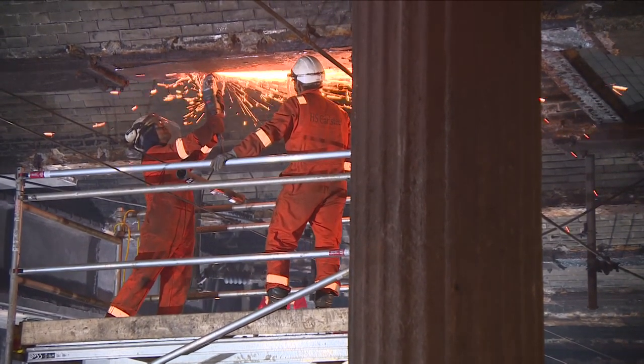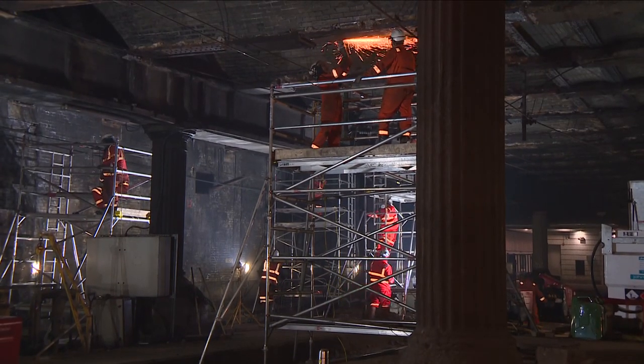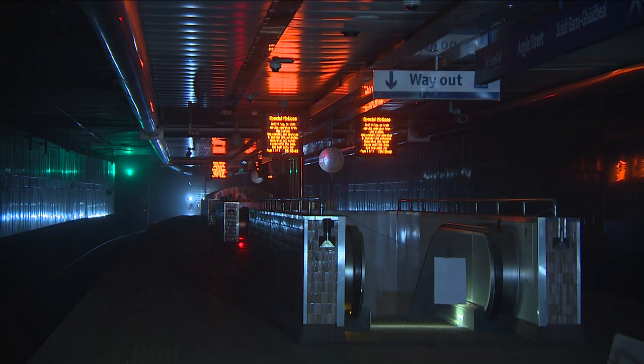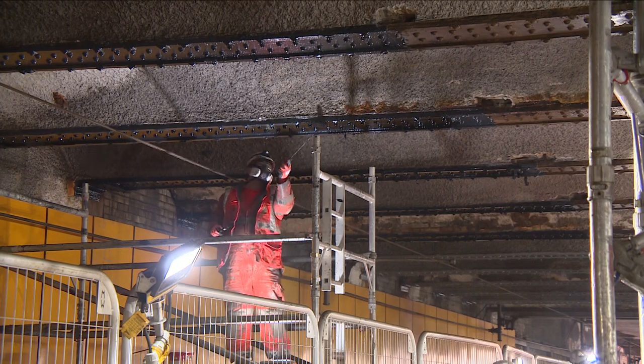It's the 32 million pound project that's closed one of the central belt's busiest rail lines. Engineers are working in darkness underneath the centre of Glasgow, getting this route ready for the return of passengers.